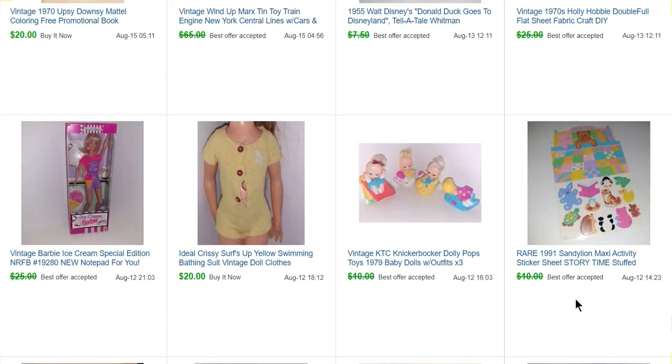Here is another Sandy Lion sticker sheet. This one is from the 90s, so those aren't as collectible — it only sold for $9. Some dolls that were in those toy bins I got: these were Knickerbocker Dolly Pops, and I sold a set of three of them for $9.